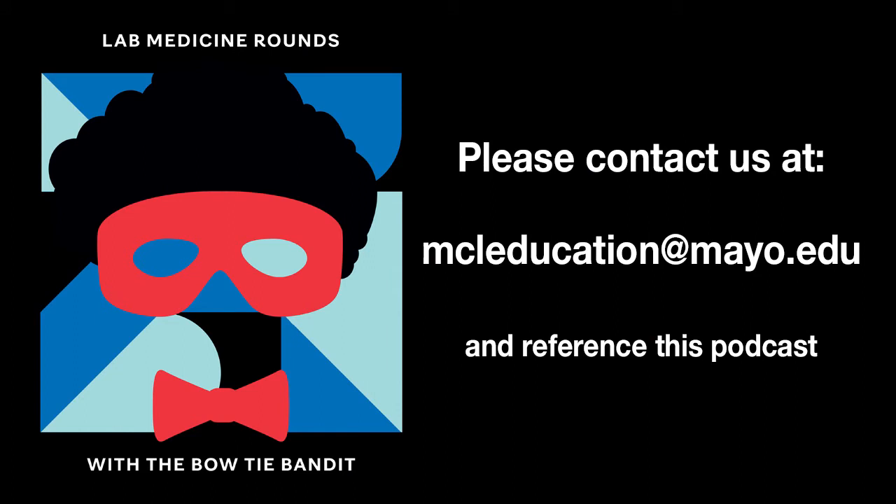Today we've been rounding with Dr. Charles Sturgis, a professor of Laboratory Medicine and Pathology at Mayo Clinic and Program Director of the Anatomic and Clinical Pathology Residency Program. Thank you so much, Dr. Sturgis, for taking time to discuss interviewing with us today. It was my pleasure — thank you for the opportunity, and everybody out there, be well, stay safe, keep healthy, take care of yourselves. If you've enjoyed Lab Medicine Rounds podcast, please subscribe. We invite you to share your thoughts and suggestions via email — please direct any suggestions to MCLeducation@mayo.edu and reference this podcast. Until our next rounds together, we encourage you to continue to connect lab medicine and clinical practice through insightful conversations.